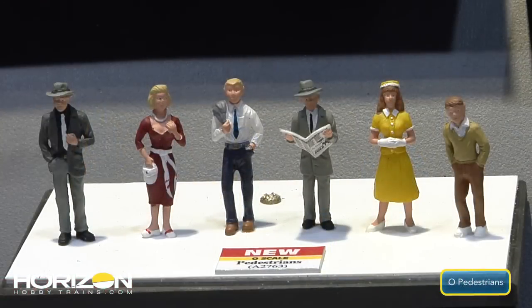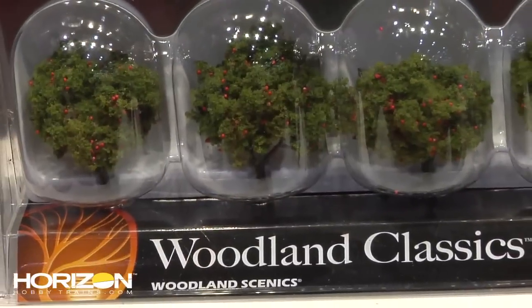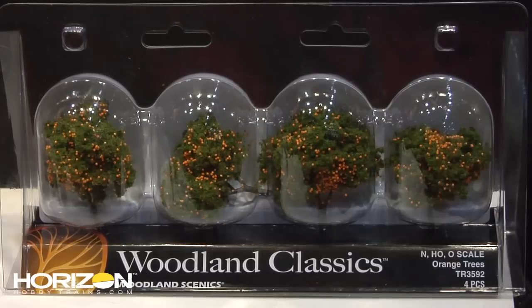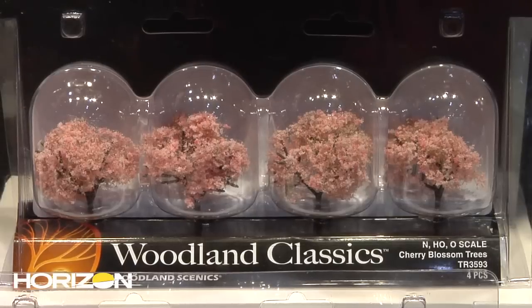Another neat item is the new flowering trees in the Woodland Classics line. This is a fairly recent line using Woodland Scenics' original foliage — the first foliage they ever developed — which gives trees a lacy, very realistic look. The new additions include flowering and fruit trees: a cherry blossom tree, an orange tree, and an apple tree, all shipping now.